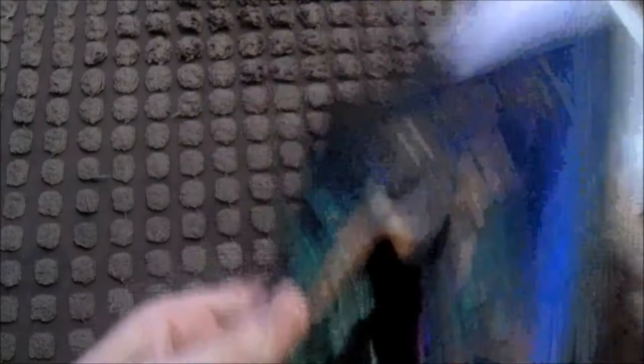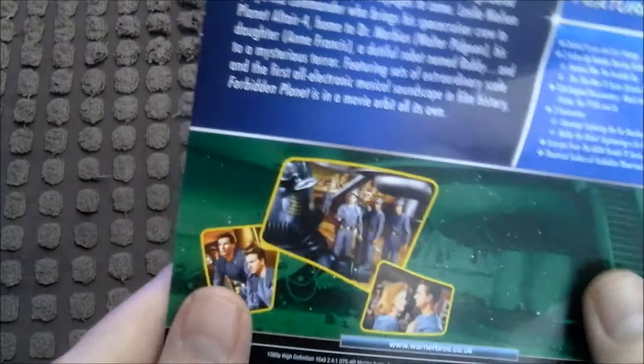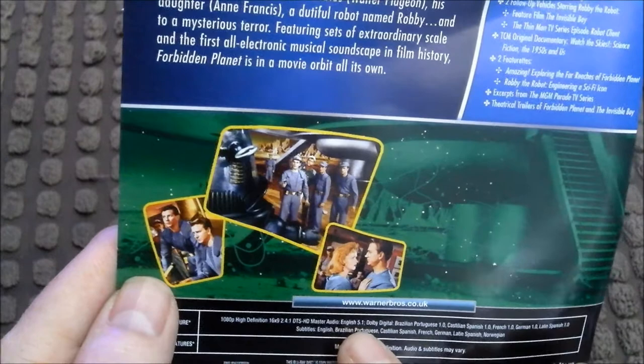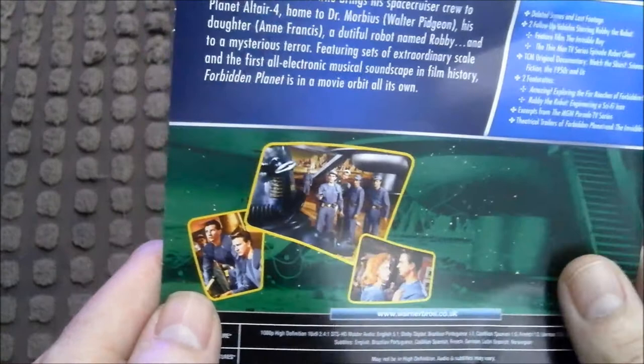There's also a bit of paper on the back. I'm peeling that off now. It says 'Forbidden Planet is the granddaddy of tomorrow.' Some nice little pictures there. DTS HD Master Audio 5.1, Dolby Digital. It's also in Brazilian Portuguese, Cantonese, Spanish, French, German, Latin Spanish. I'm looking forward to watching that at some stage.